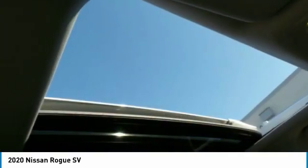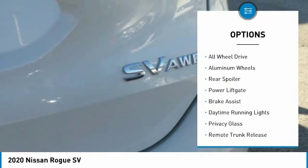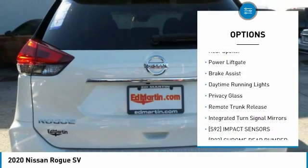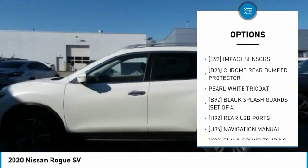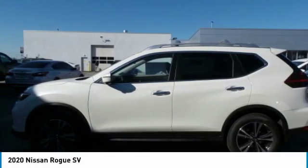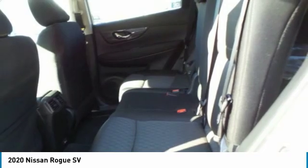Here are some of this vehicle's great options: heated mirrors, all-wheel drive, aluminum wheels, rear spoiler, power lift gate, brake assist, daytime running lights, privacy glass, remote trunk release, and integrated turn signal mirrors.